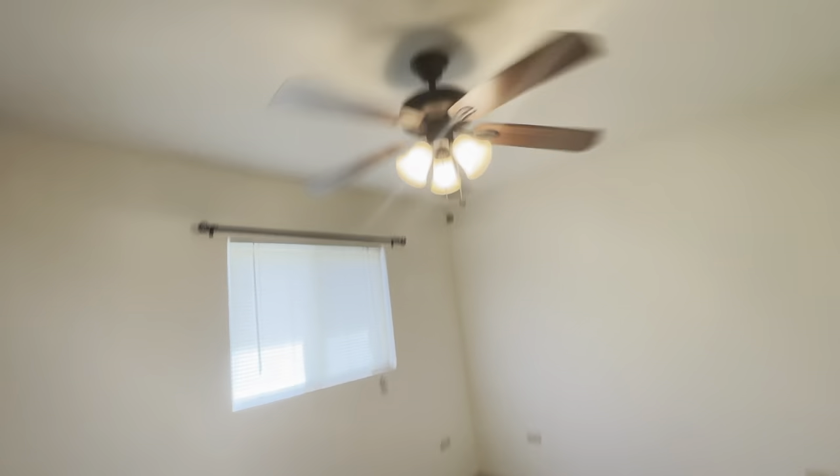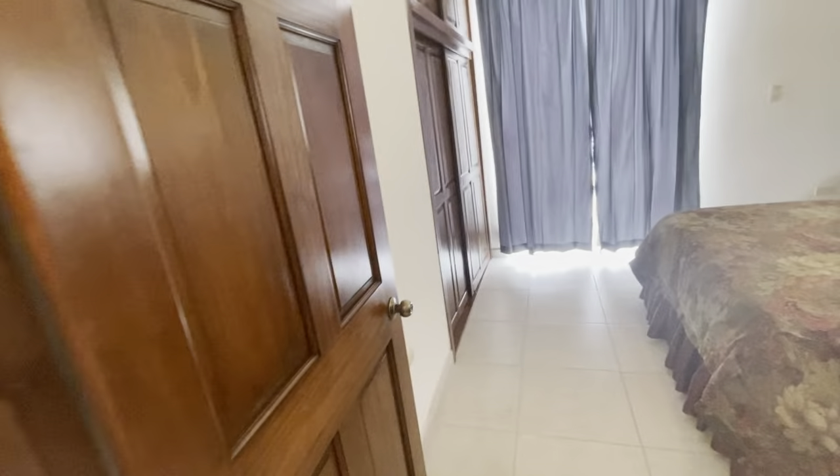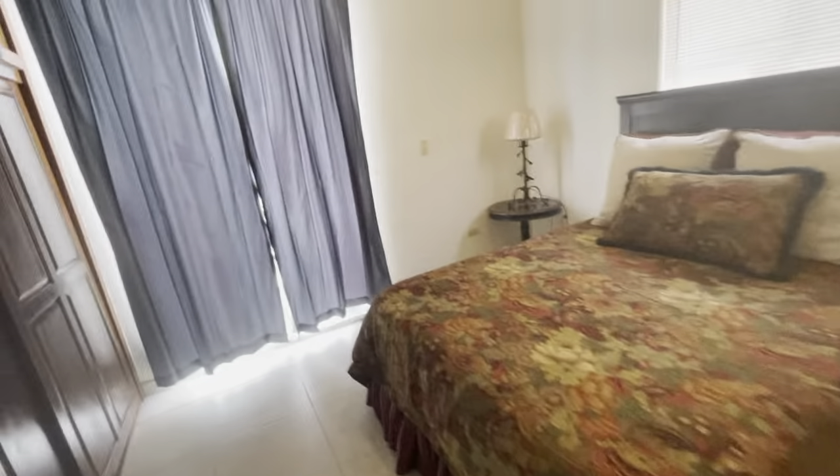Second bedroom here. And you have the closets — nice built-in closets. It's your third bedroom, fourth bedroom. I guess you could call it your master.